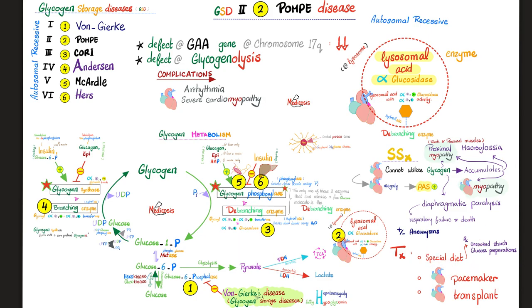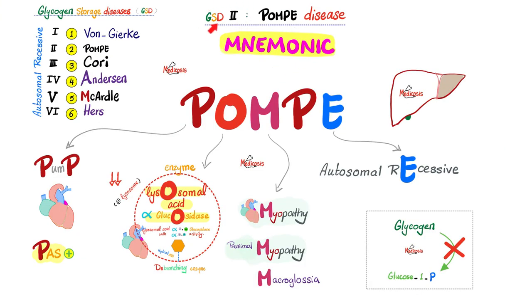Management includes special diet; for arrhythmia, a pacemaker; for severe cardiomyopathy before the heart is completely lost, heart transplant. Here is a mnemonic for glycogen storage disease type 2 — Pompe's disease: take the two P's and remember Pompe's disease destroys your pump, trashes your heart. Since you cannot break down glycogen, it accumulates in the heart, and glycogen being a big sugar is PAS positive — periodic acid-Schiff, an immunohistochemical technique.